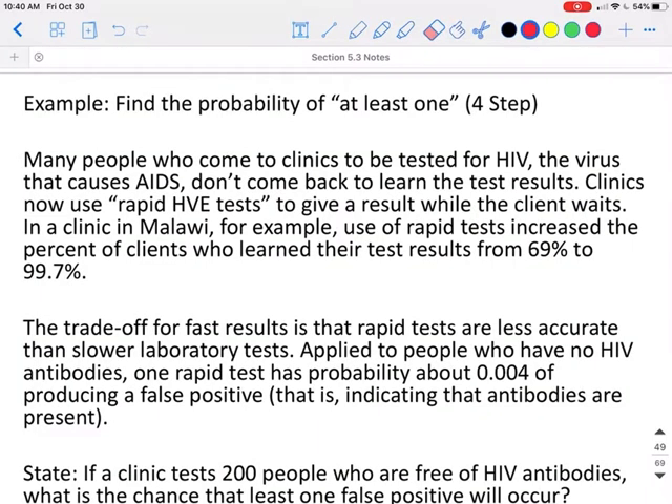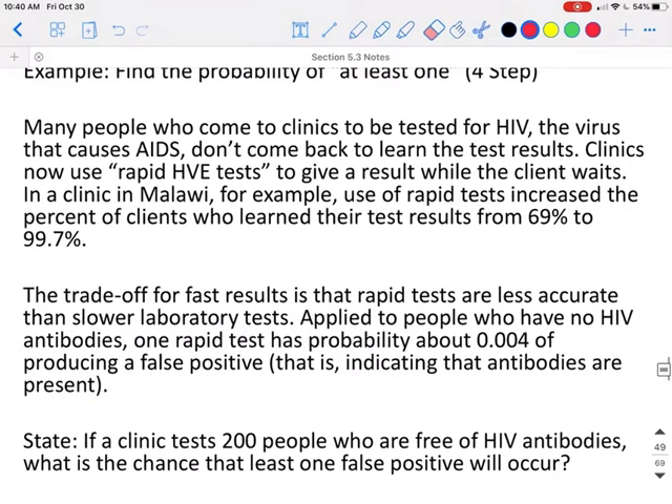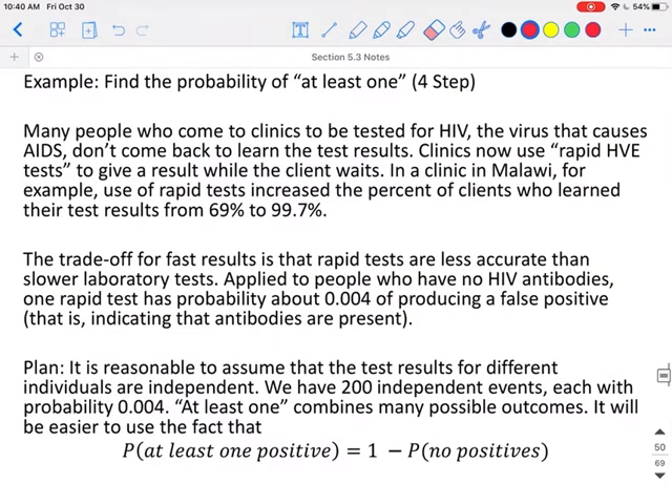We need to do a four-step problem. On a four-step problem, we first state what we're trying to solve. Based on this information, it may be important to know: if a clinic tests 200 people who are free of HIV antibodies, what is the chance that at least one false positive will occur? Next, we come up with our plan. It's reasonable to assume that the test results for different individuals are independent — we have 200 independent events, each with a probability of 0.004. The probability of at least one combines many possible outcomes, so it would be easier to find it as one minus the probability that none of them are positive.